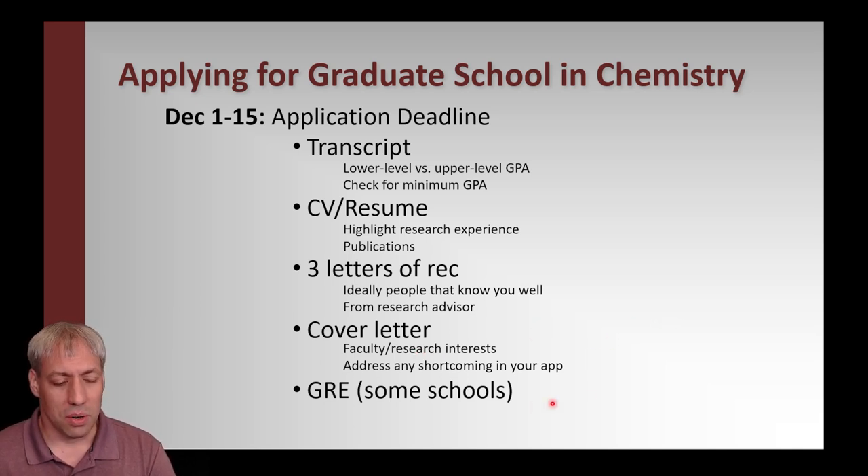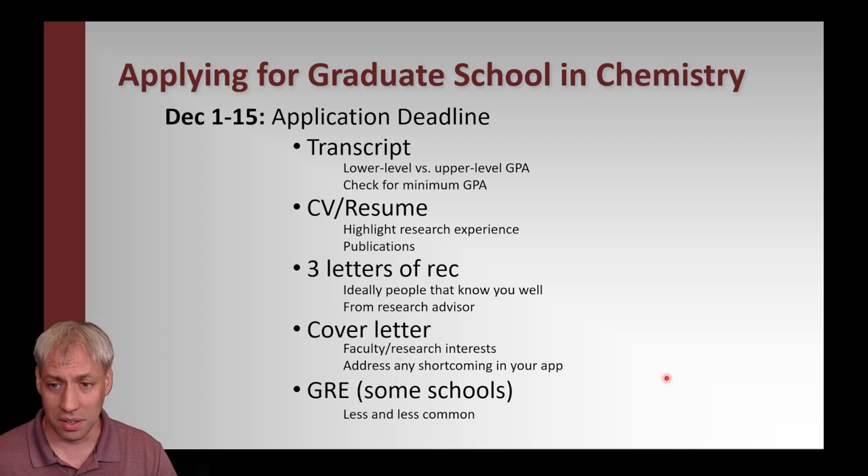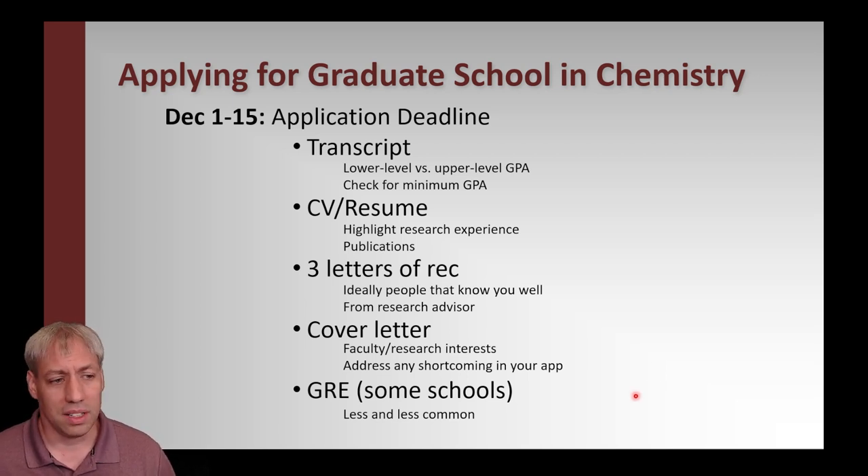GRE scores are becoming less and less common — less and less important. The chemistry GRE has officially been phased out. Most R1 institutions no longer make GRE scores mandatory; they're optional for submission. The reality is GRE scores don't reflect success in grad school and aren't a good filter. At FSU, we've gotten rid of GRE acceptance, so hopefully that saves you some money.